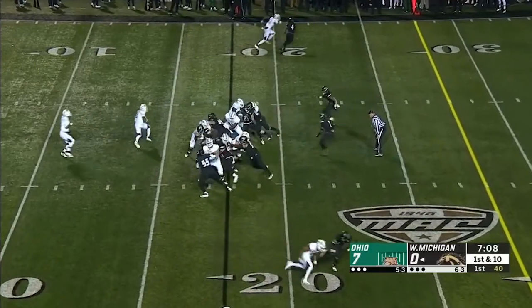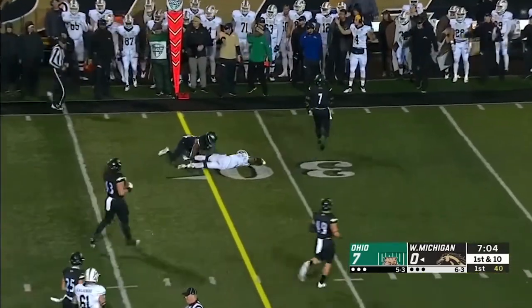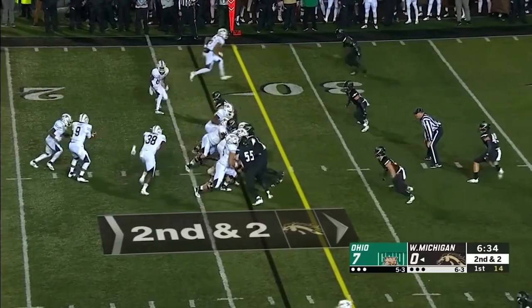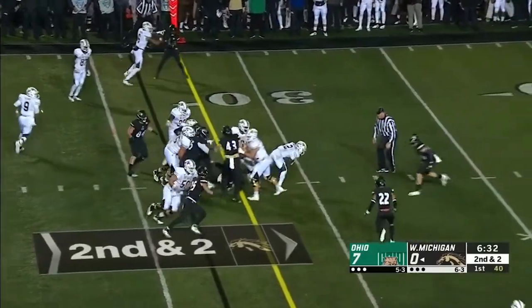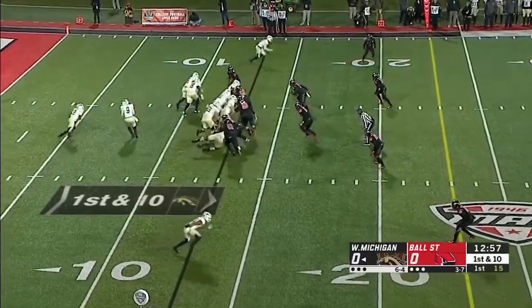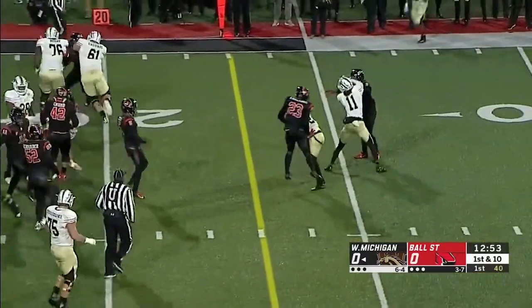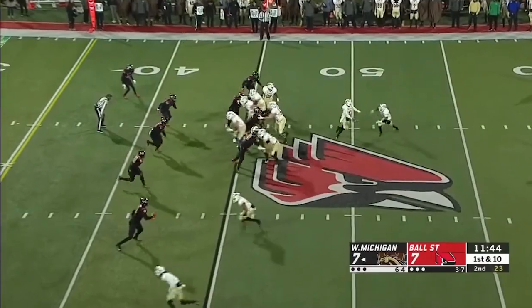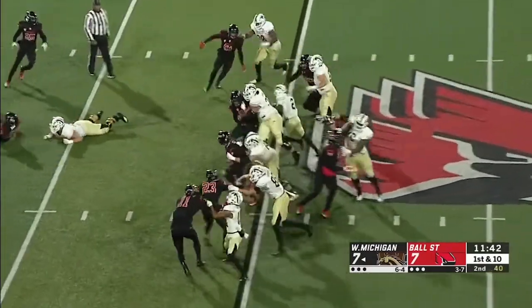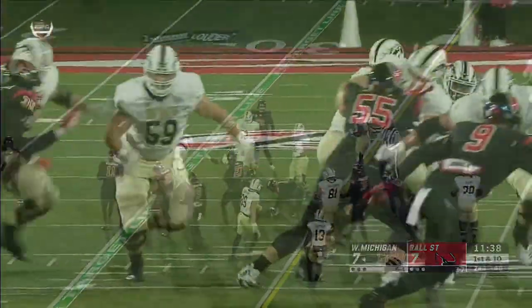Bellamy bursts up the middle and he'll have a first down. That change by Brian Kelly changed their season. Levante Bellamy. And Bellamy again — he will get across to the 30. He's struggling a little bit this year. That's Levante Bellamy on first down. Bellamy a nice pick up. Go with what you know, and that's Bellamy. Bellamy up the middle and a big gainer.